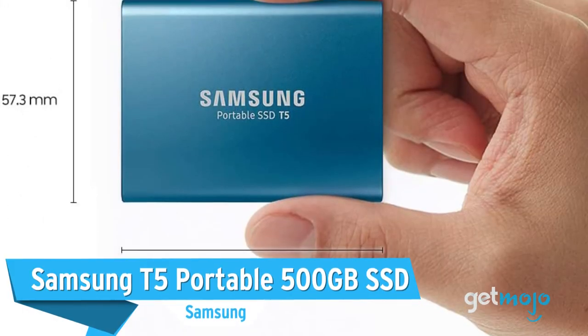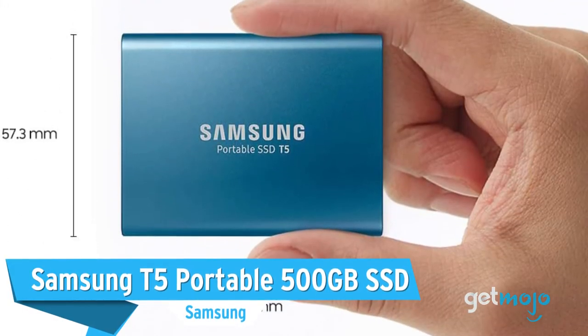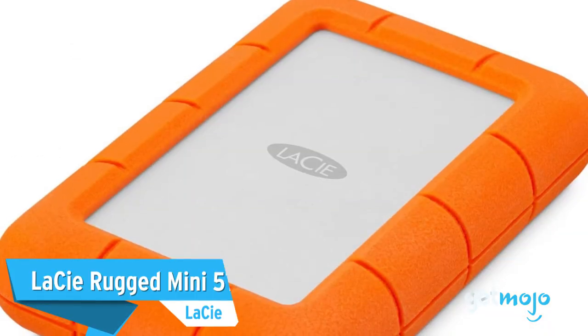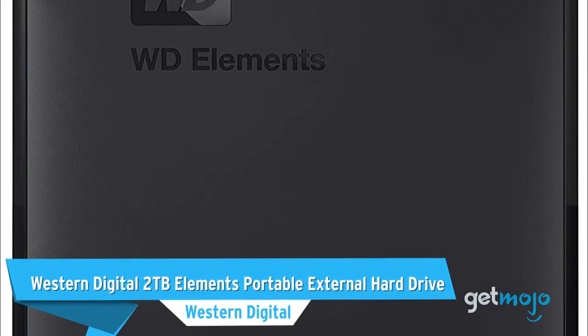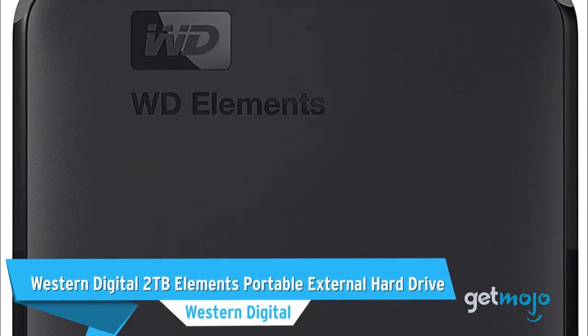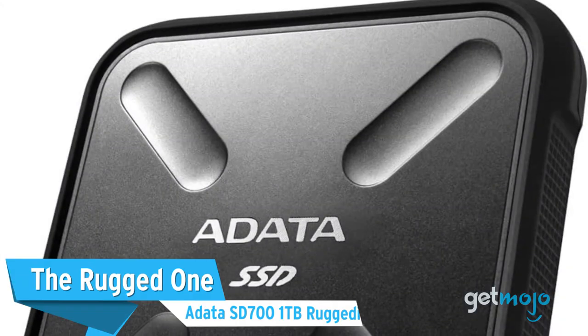Before we reveal our last pick, here are a few other great products worth considering: the Samsung T5 Portable 500GB SSD, the LaCie Rugged Mini 5TB External Hard Drive, and the Western Digital 2TB Elements Portable External Hard Drive.